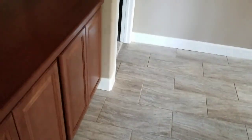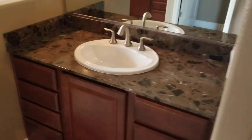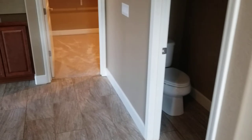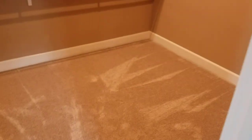Okay, master bath — these seem like those nice tiles. Sink. Garden tub. And shower. Master closet.